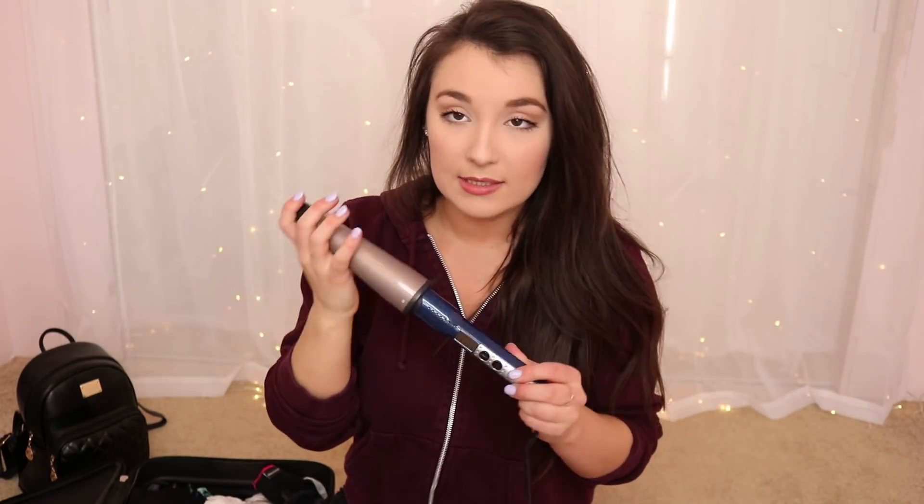I'm also bringing my curling wand — I think it's an inch-and-a-half barrel size. My sister Natalie asked me to bring it along for her to use as well since she's packing for herself, her husband, and the twins and probably won't have space for one. It heats up in about 30 seconds, which is great. And that's also why my hair looks undone right now — it has like three inches of dry shampoo built up because I packed my curling wand for the video! I also have my little heat-resistant glove.